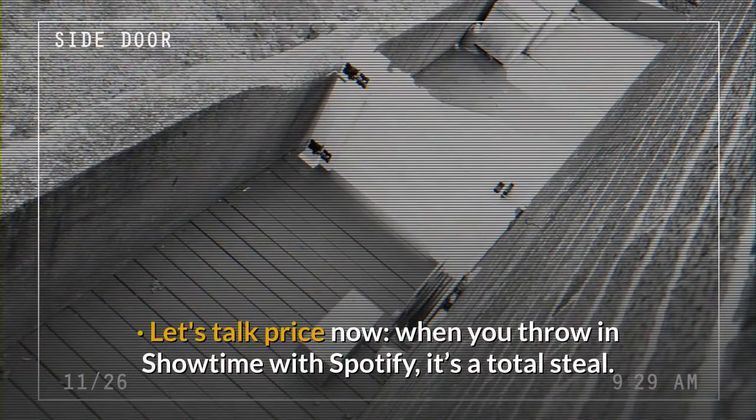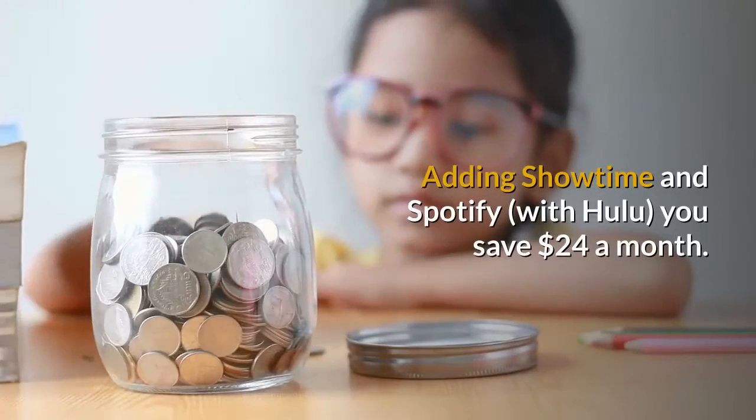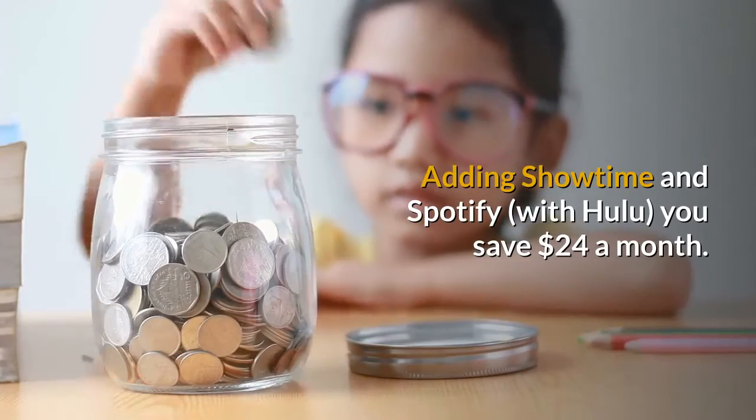Let's talk price now. When you throw in Showtime with Spotify, it's a total steal. Adding Showtime and Spotify together, you save $24 a month.